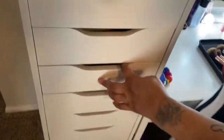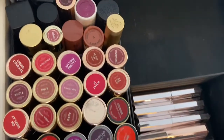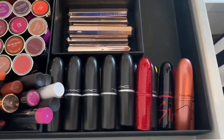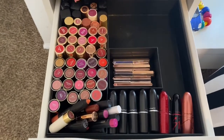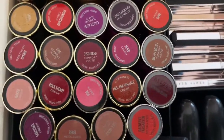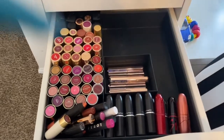The next drawer is lipsticks — this is part one of my lipsticks. I have all of the Fenty lipsticks right here, and this is my MAC collection. Then I have Urban Decay and Color Pop, along with a variety of lip pencils. I keep them upside down because it's easier to decide which shade I want to wear without having to take the top off each one — it saves me some time.